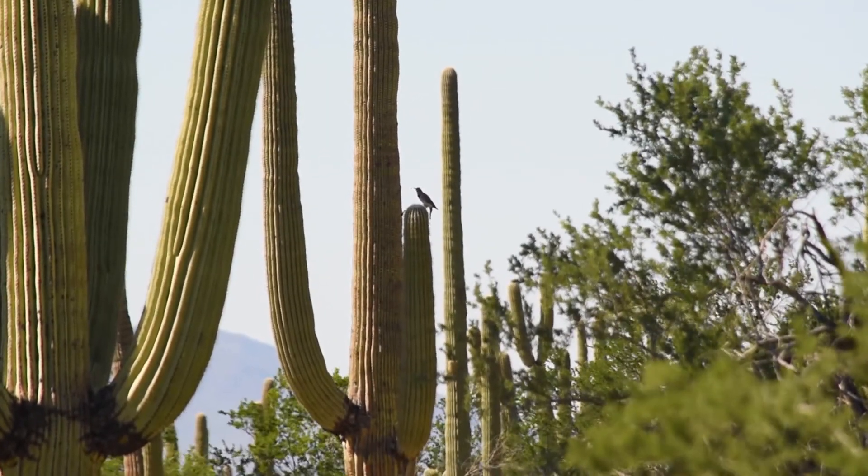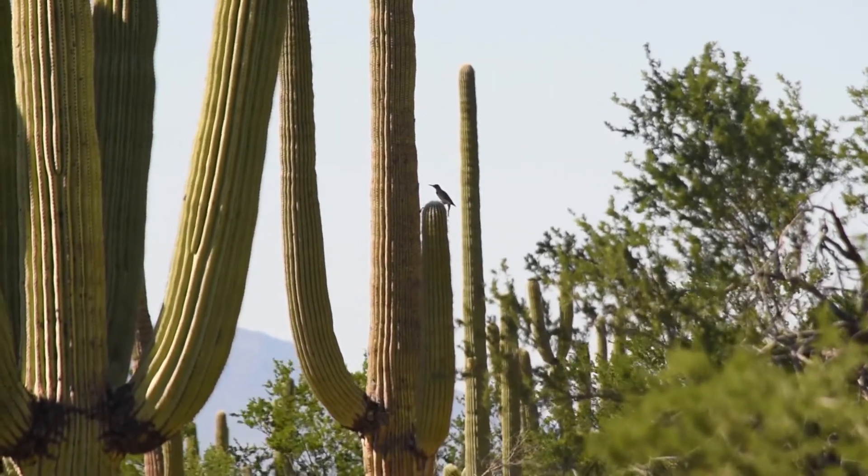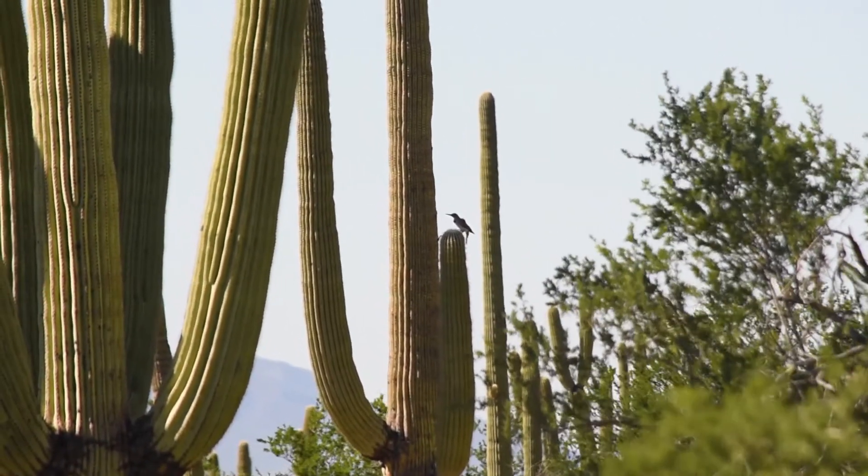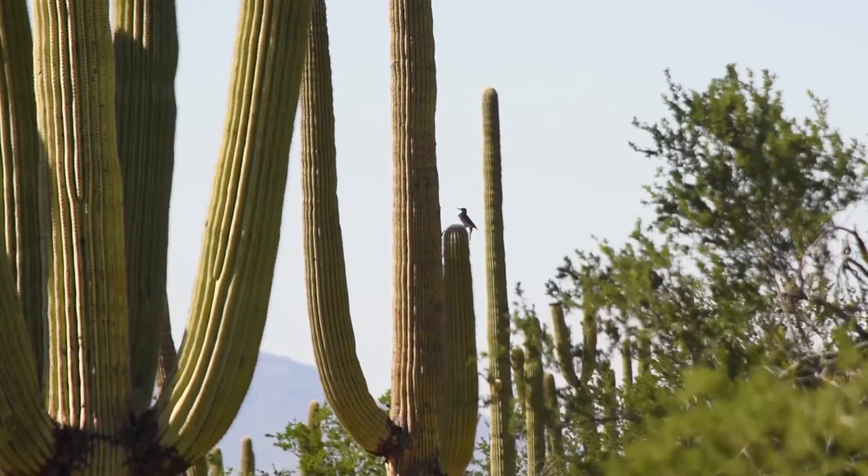Though these cacti are adapted to survive in the desert, climate change is making the Sonoran Desert drier, and increased drought will likely stress and kill these cacti at a higher frequency.